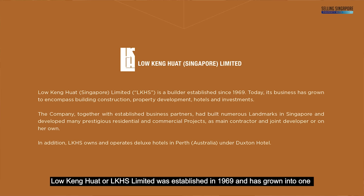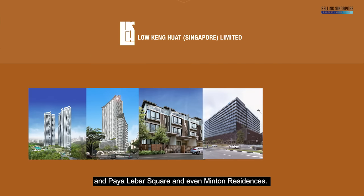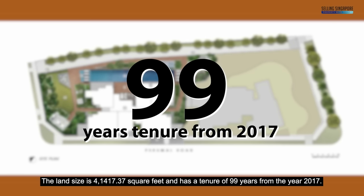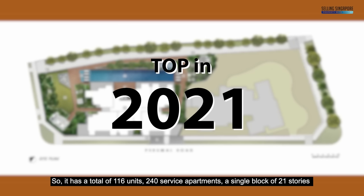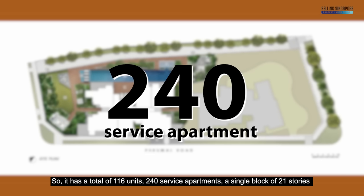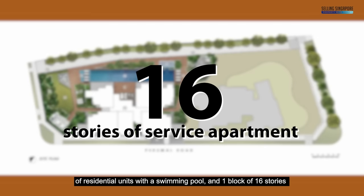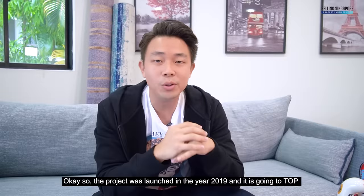The developer, Low Keng Huat (LKH) Limited, was established in 1969 and has grown into one of the biggest general building and civil engineering companies in Singapore, known for projects like Twin Regency, South Bank, Kismis Residences, Parc Lumiere, and Minton Residences. The land size is 41,417.37 square feet with a 99-year tenure from 2017. Located in District 8, Kallang, with TOP in 2021. The development has 116 residential units, 240 service apartments, a single block of 21 storeys with a swimming pool, one block of 16-storey service apartments with a sky terrace on the fourth storey, a three-storey car park podium, and a commercial shop on level one.